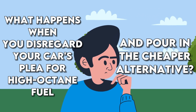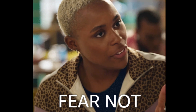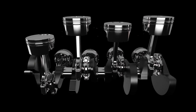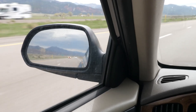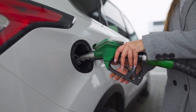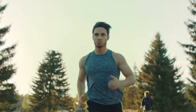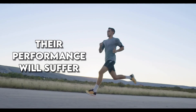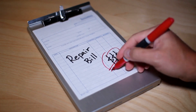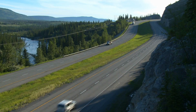Here's where things get interesting. What happens when you disregard your car's plea for high octane fuel and pour in the cheaper alternative? Your engine may protest with that dreaded knocking sound, as if it's shouting, 'I told you so.' Modern cars come equipped with protection systems that soften the blow of this fuel mismatch, preventing immediate damage, so you might be able to cruise along for weeks unaware. However, prolonged use of lower octane fuel in a car designed for higher octane can have dire consequences. The cost of repairing your engine will outweigh any fuel economy benefits you thought you were gaining.